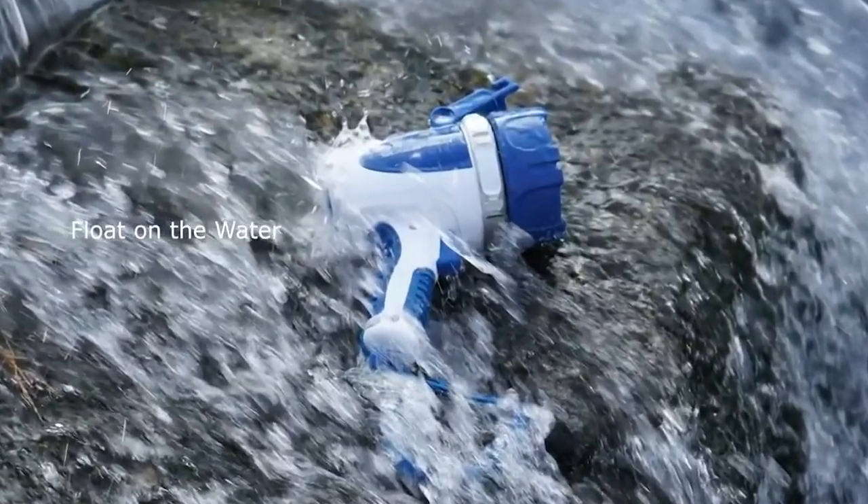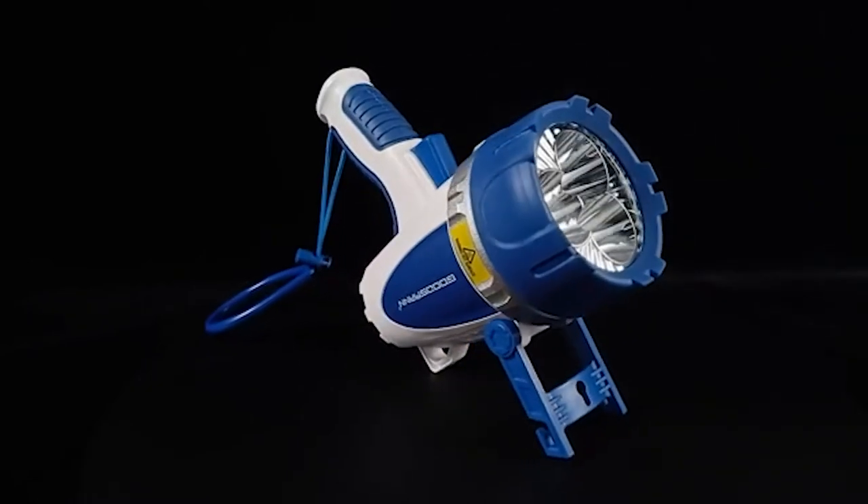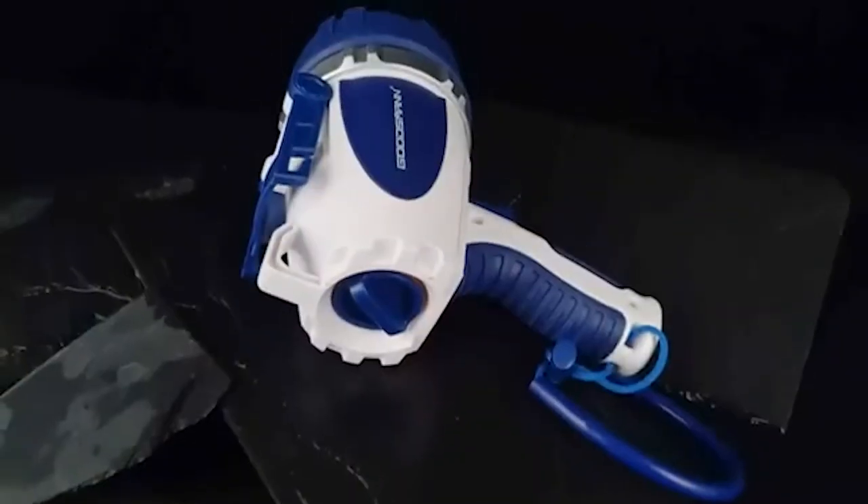It can light up to a total of 370 meters distance and is equipped with a super radiant 30-watt LED light that comes with 3000 lumens Cree LED brightness.